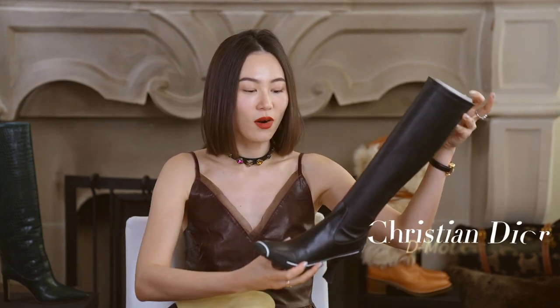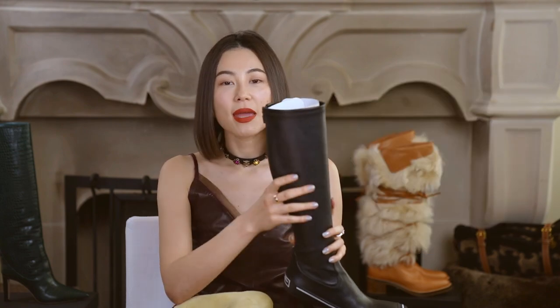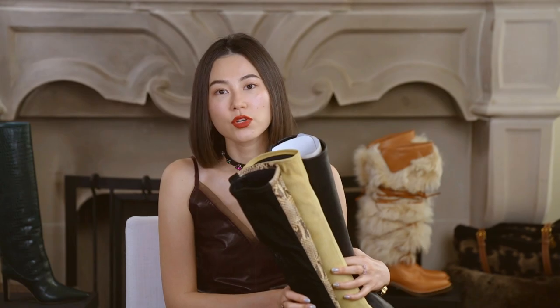This one I bought from Chanel at least five years ago and I still really like it. I found this season it became so popular again, so I bought another one from Dior when I traveled in Paris. Among these three, the Dior one is super easy to walk because it has a rubber sole and the kitten heel is easy to step in. The main difference for these three pairs is the zipper part, so you want to try and see which one is easiest for you to put on.